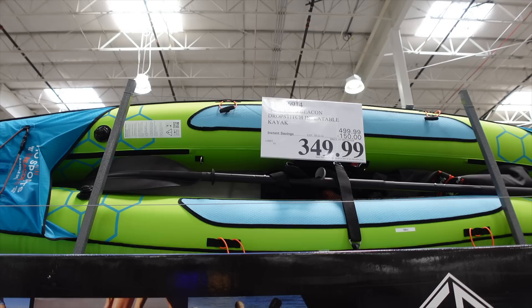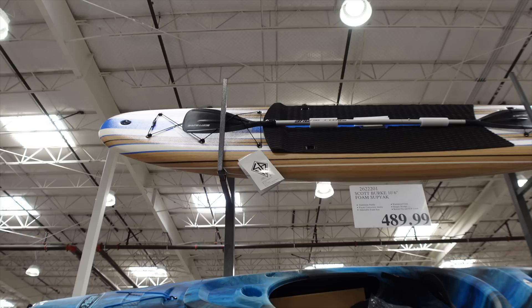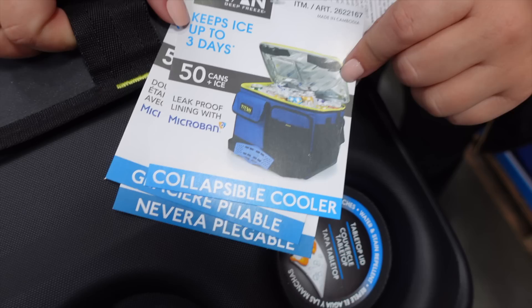There's a two-person inflatable kayak for $250, but the green one is $150 off its normal $500 price, so it's on sale for $350. There's also a hard-body single kayak for $269, $100 off. The stand-up paddleboard foam board is $489 — it's like a Costco foam board in a stand-up paddle style.